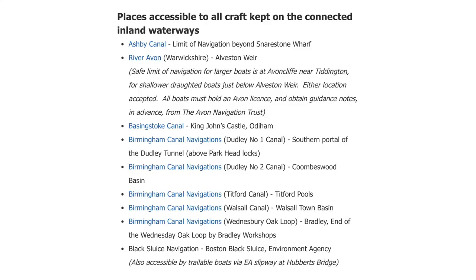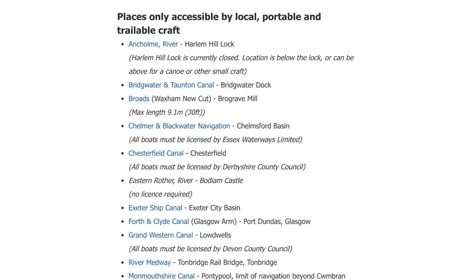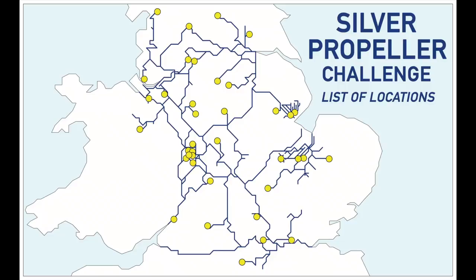There's a separate list of locations that are only accessible by local, portable or trailable craft, but we were concentrating on the 38 locations on the connected inland waterways. While the challenge was launched at the beginning of 2018 we weren't really aware of it. Eventually some of our viewers started commenting that we had visited Silver Propeller locations, and in February this year we finally took notice. Because we're on our own mission to visit every stretch of navigable water on the connected network, we found we'd already visited 12 locations by this stage and decided to collect the rest.